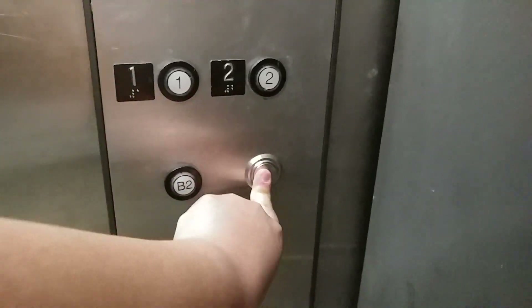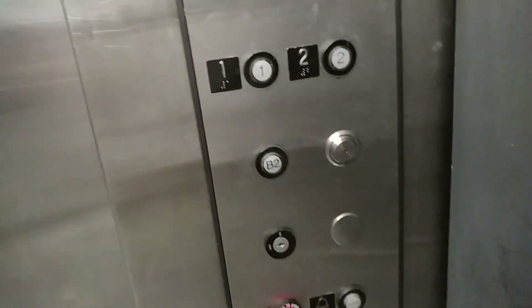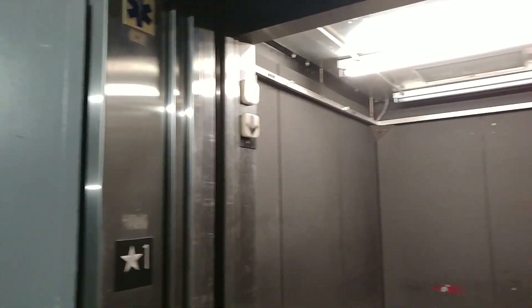There's a B2 button. There's a bunch of random buttons here. There's a camera there, and there's an Otis logo down there as well. Let's ring up. I have no idea what these buttons are.